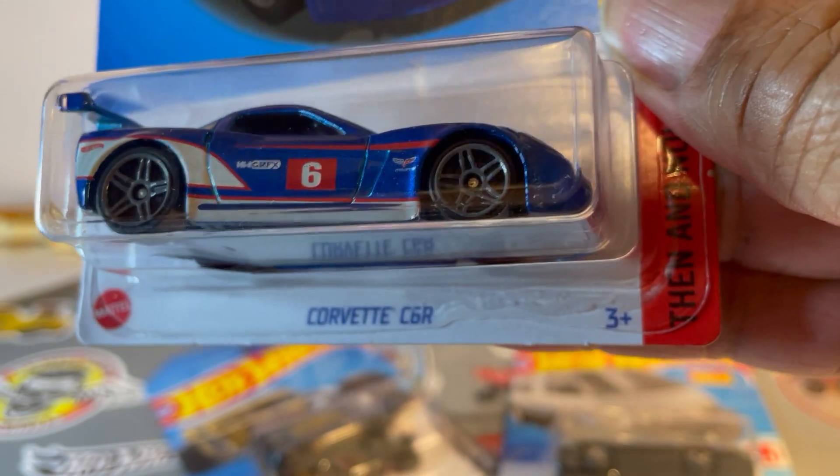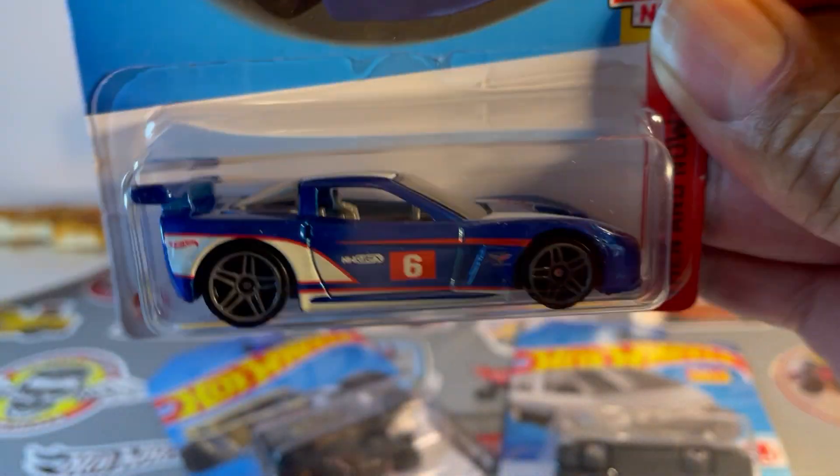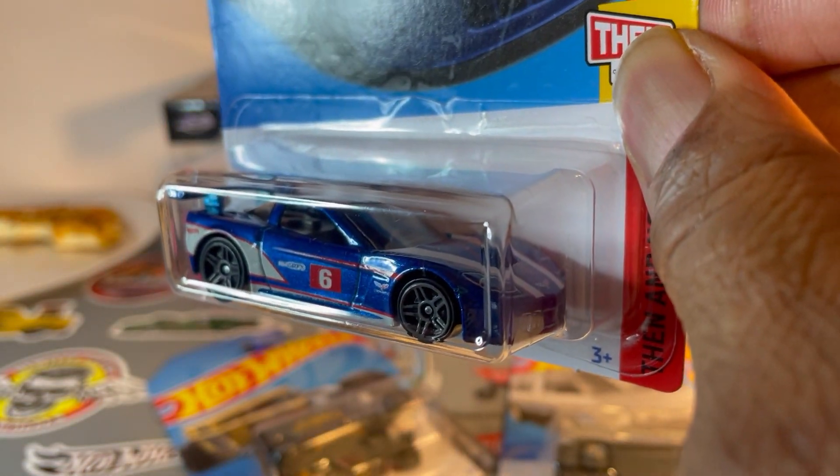Corvette C6R. Love this car. Pair this up with the C8R race — awesome combo.